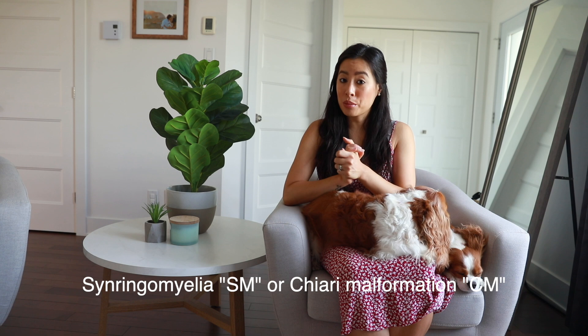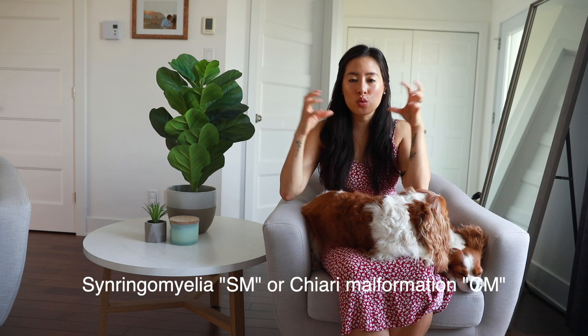The second one would be SM, or syringomyelia, also known as Chiari malformation. That is when the skull of the Cavalier is too small for the brain, and it squeezes the fluid into their spinal cord, causing a lot of pain and neurological symptoms that are very hard to watch. I am very lucky that Herky and Milton do not have that. Genetics and how your Cavalier is bred really affect whether you're going to get those hereditary issues, so if you want to adopt a Cavalier, make sure they do appropriate health testing.